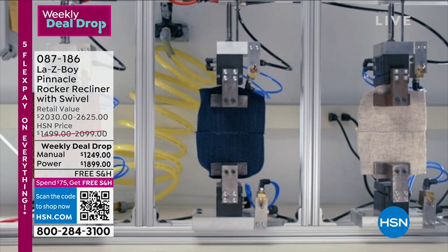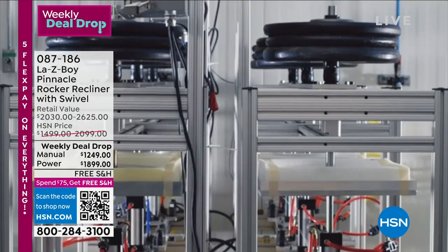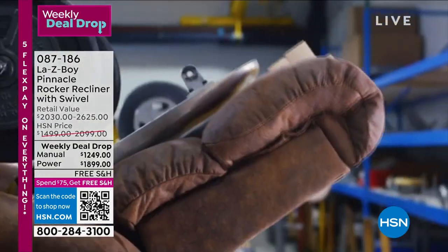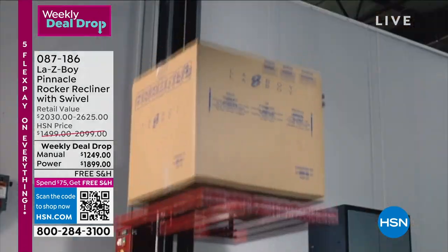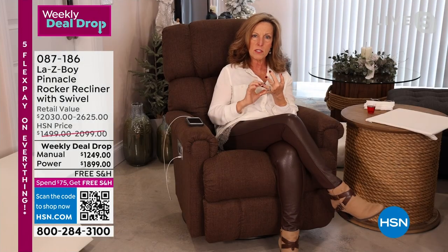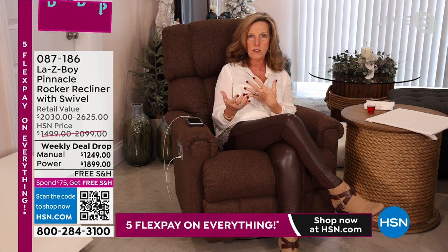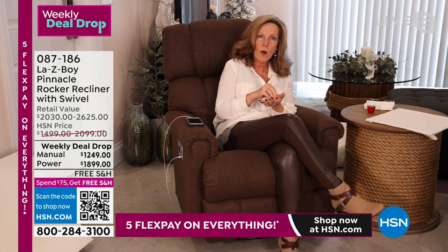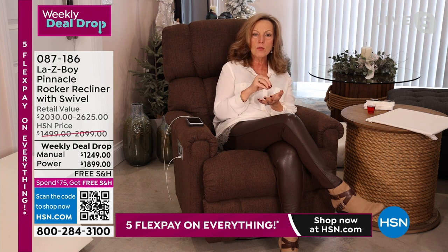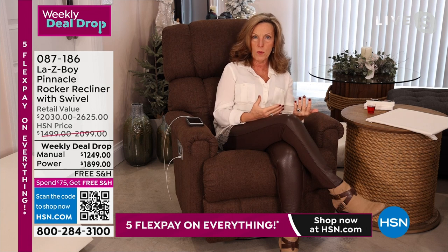We cut, we sew, we test the fabric — pulling it apart to make sure your seams last. We test the Tempur-Pedic foam and test our frames 100,000 times. This is why we are able to offer a limited lifetime warranty: lifetime on the parts, lifetime on the mechanism, and lifetime on the frame. All other warranty details are found on hsn.com. This is unheard of, but it's why we partnership with HSN and with Tempur-Pedic.